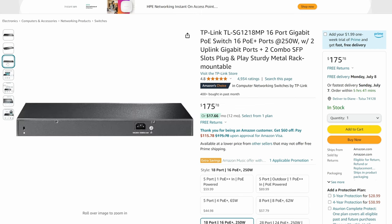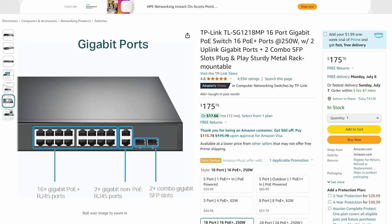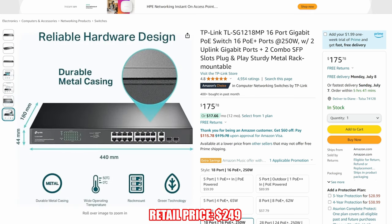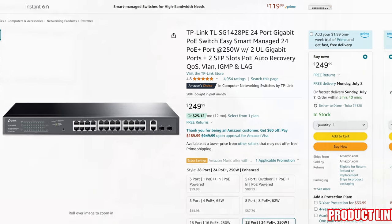If you're looking to spend a little less money and have a smaller switch, then the 16-port version should work well — it's priced at $175. The 24-port version is $249. As always, the product link will be in the description below.